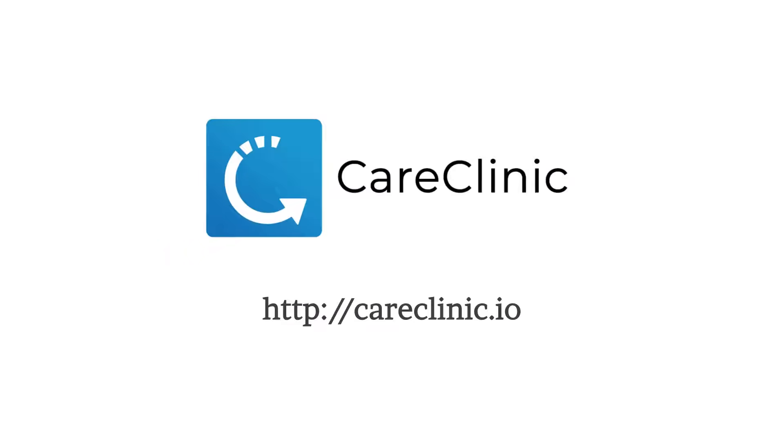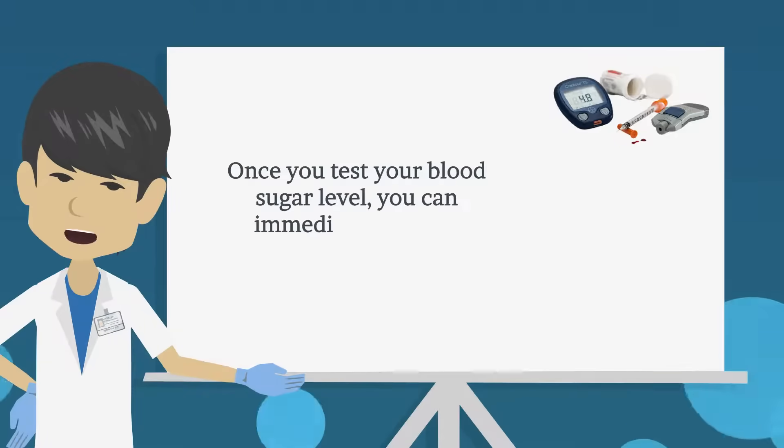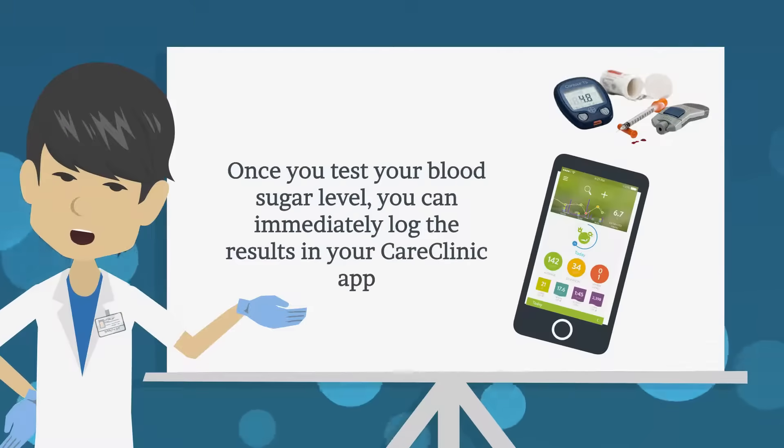Care Clinic is a health app that you can use day to day to help monitor your blood sugar levels. Once you test your blood sugar level, you can immediately log the results in your Care Clinic app.